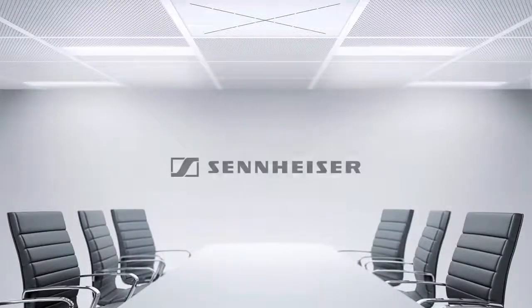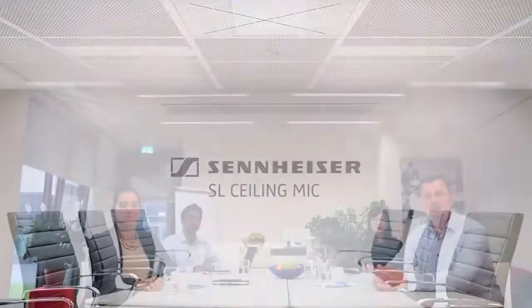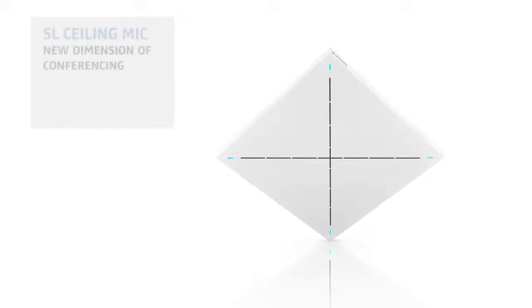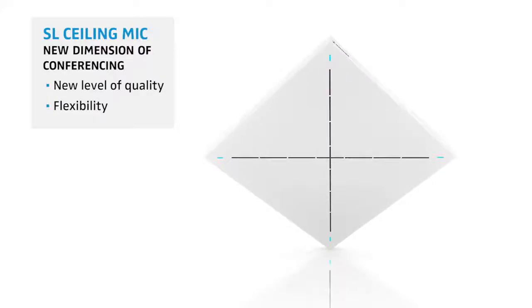Innovation is convincing and Sennheiser stands for innovative, high-quality conferencing solutions that keep your business communication growing. And with our new ceiling microphone, we offer you now a new level of quality and flexibility needed for today's meeting and collaboration spaces.